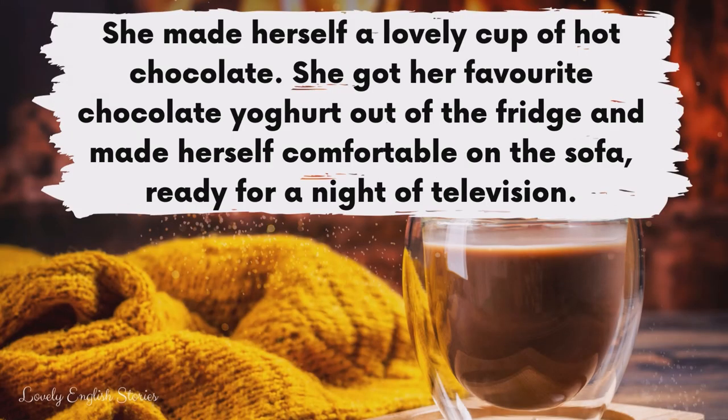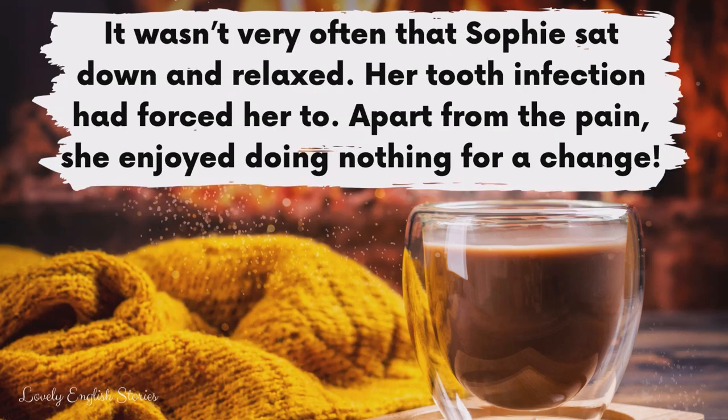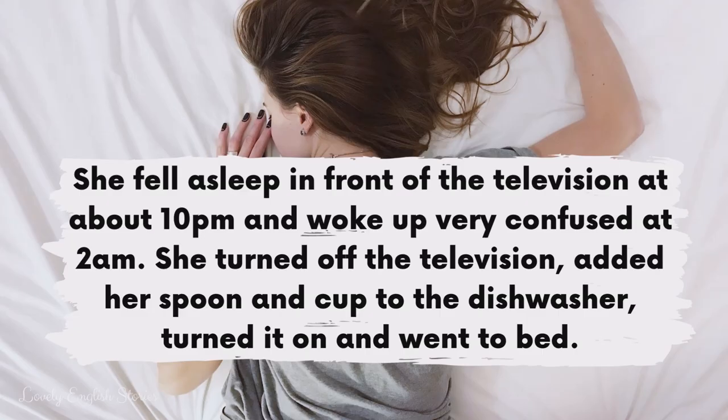She made herself a lovely cup of hot chocolate. She got her favourite chocolate yoghurt out of the fridge and made herself comfortable on the sofa ready for a night of television. It wasn't very often that Sophie sat down and relaxed. Her tooth infection had forced her to. Apart from the pain she enjoyed doing nothing for a change. She fell asleep in front of the television at about 10pm and woke up very confused at 2am.